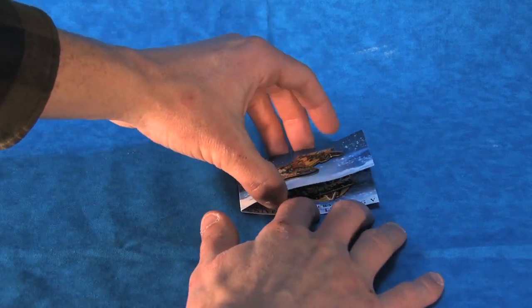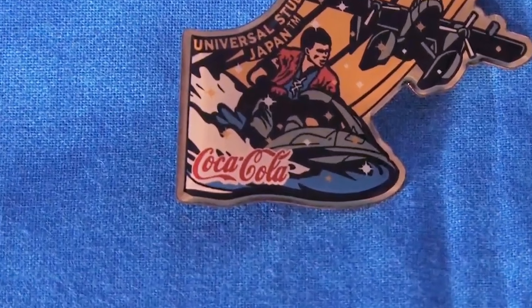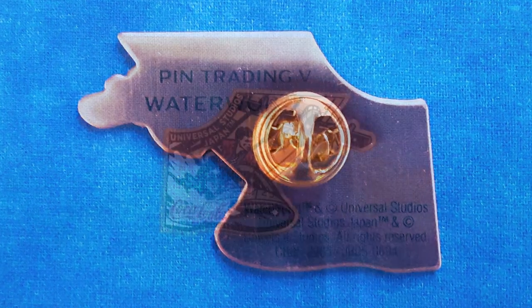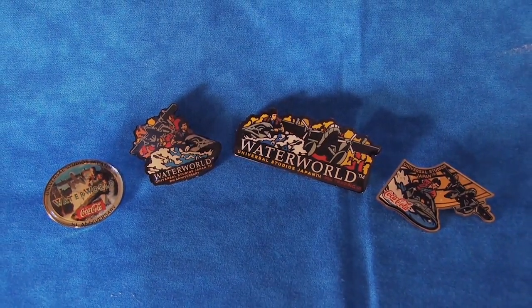The fifth anniversary pin is probably the coolest design and is displayed on this bright single-fold backing. Again, we have the mariner and the seaplane, but we also have this swooping design and some stars. There's also the Coca-Cola logo in the corner, and on the back we have some printed text and a single metal fastener. The whole design feels very retro in a cool way and is probably my favorite of the bunch.